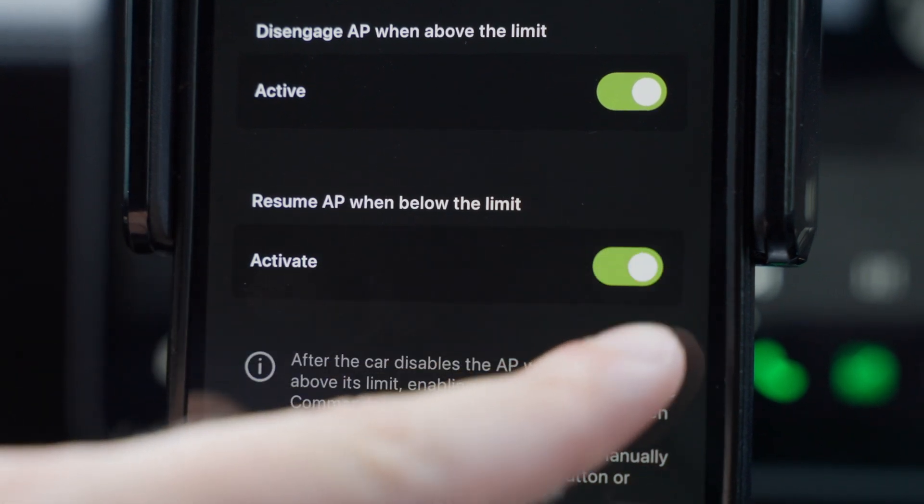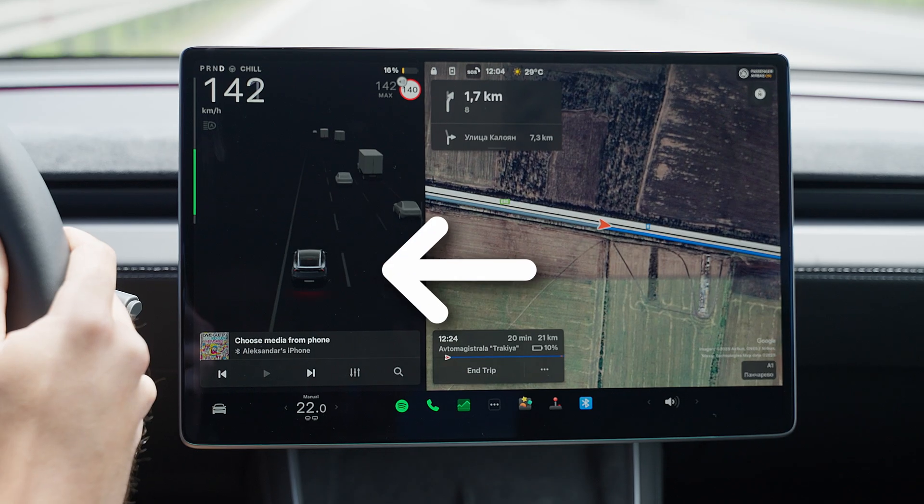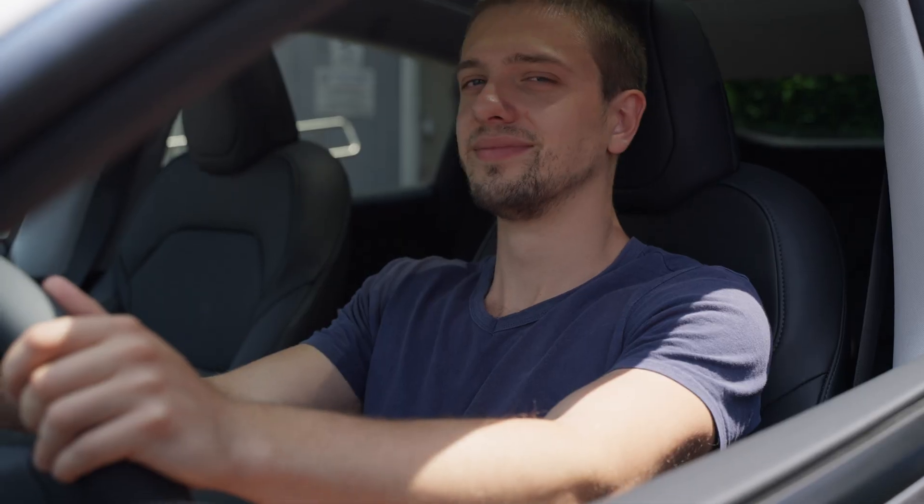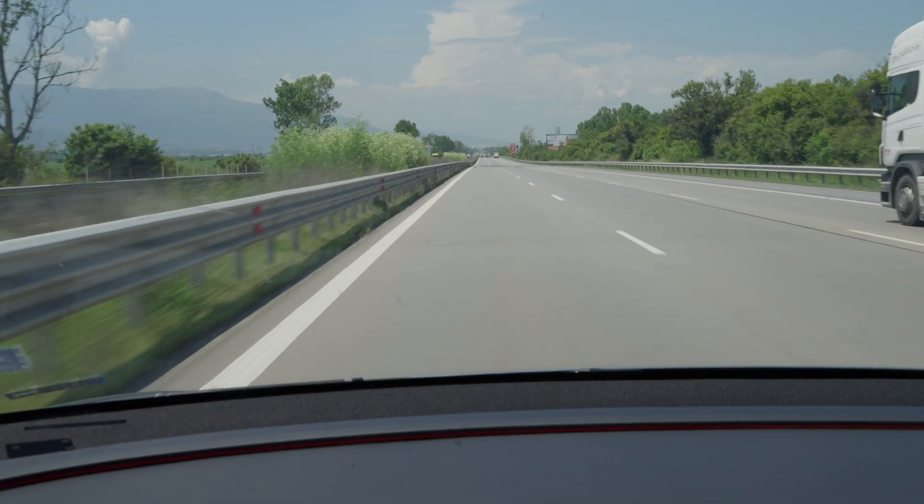And since we like to take things to the next level, we've added an optional toggle that re-engages autopilot automatically once your speed drops back below the limit. This means you have one less penalty to worry about.